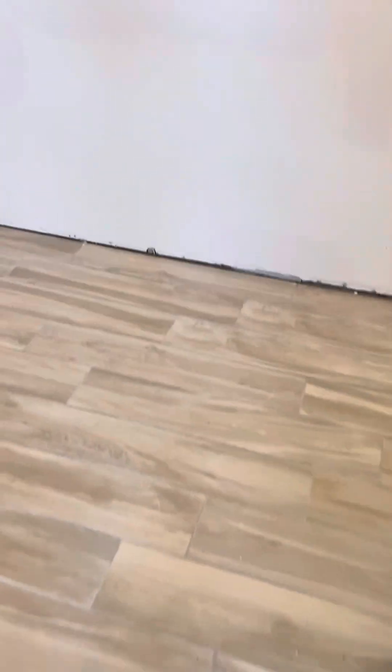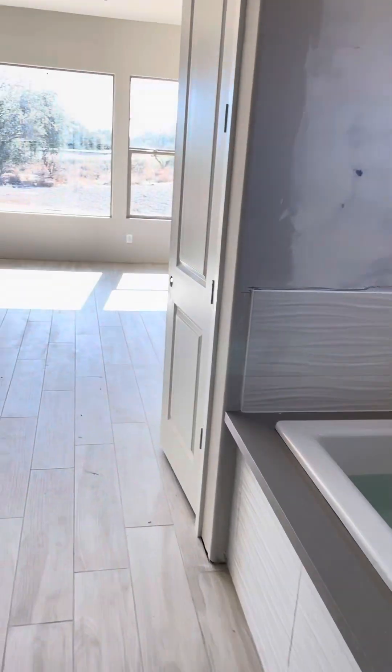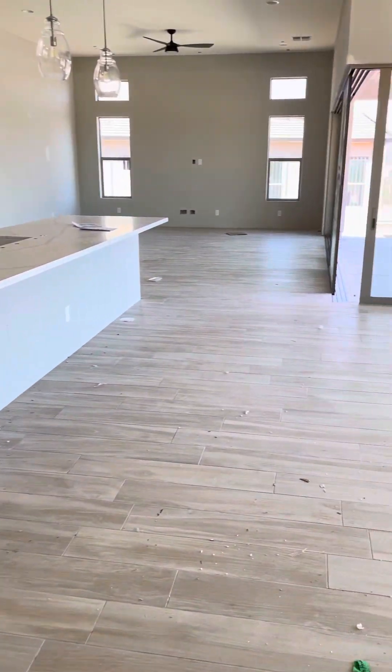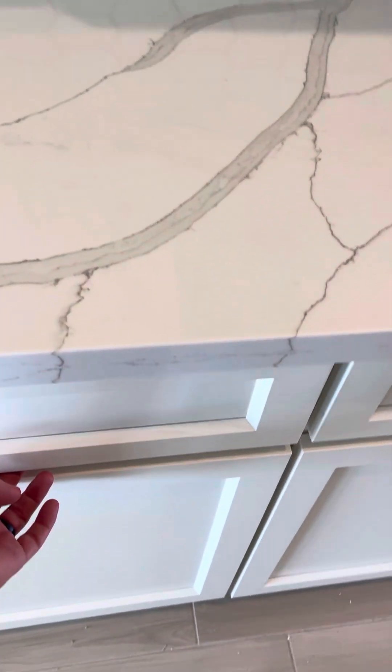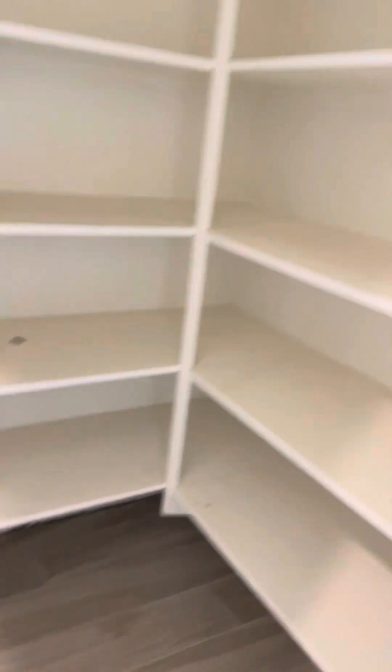Looks like they got all of the closet shelving taken out, which is good, since it wasn't supposed to be there anyway. Lots of space in the closet here. I'll come back out and over to here. Soft closing cabinets and soft closing drawers. Good. Venture space.